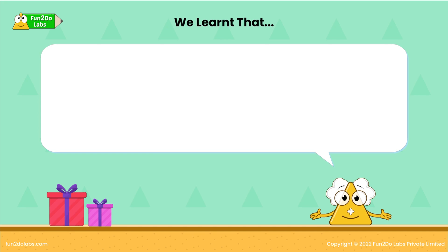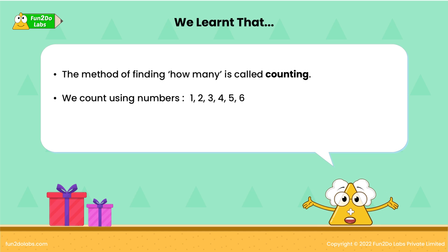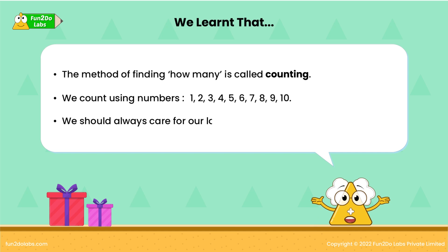We learned that the method of finding how many is called counting. We count using numbers: 1, 2, 3, 4, 5, 6, 7, 8, 9, 10. We should always care for our loved ones.